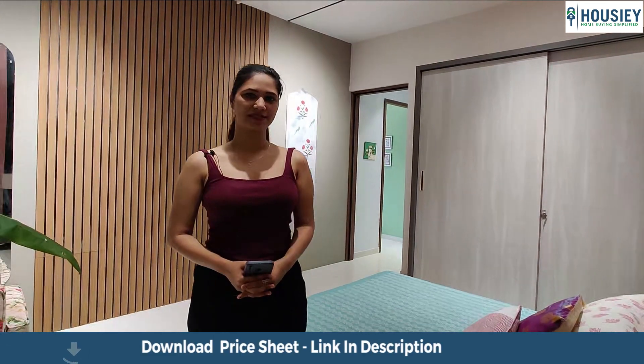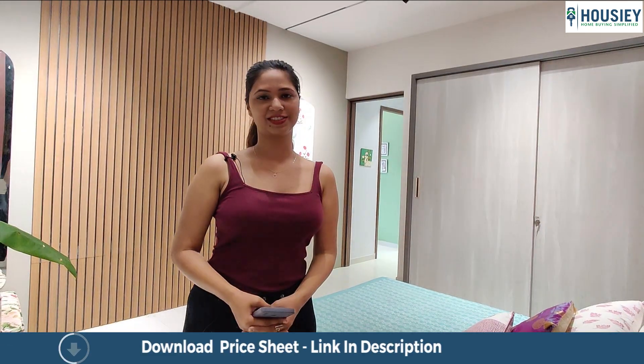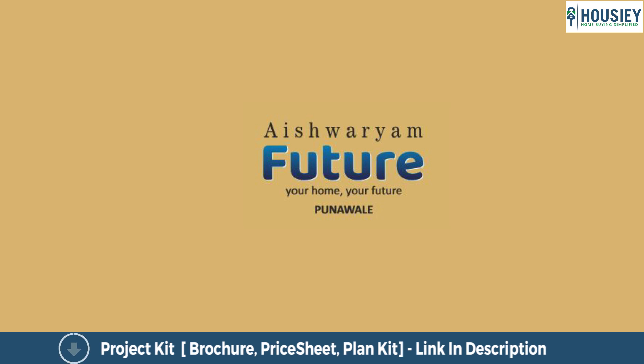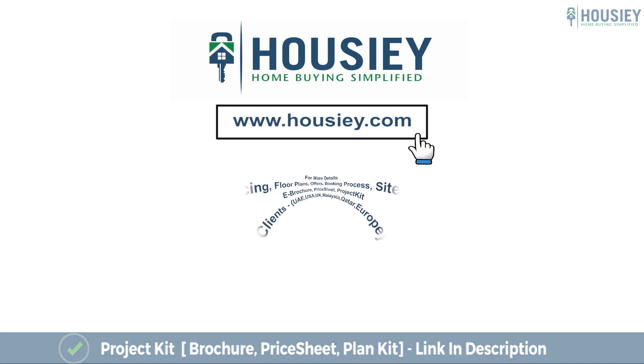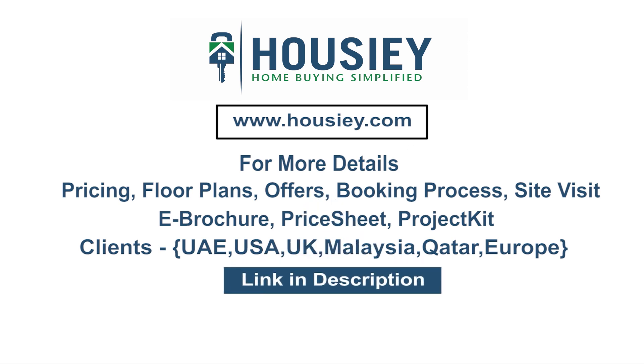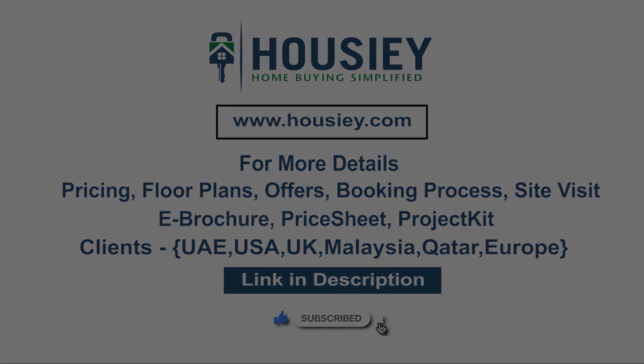Thank you so much for watching this video. If you haven't registered, register right now. This was the 3BHK sample flat tour of Aishwaryam Future apartment located in Punawale, Pune by MD Group. If you have any queries related to pricing, plans, offers, booking process, or want to do a site visit, you can click on the link mentioned in the description. Our NRI clients can also connect with us on the same link. If you liked this video and want to watch more such project sample flat tour videos, subscribe to our channel, Howzee.